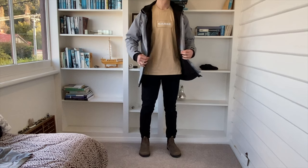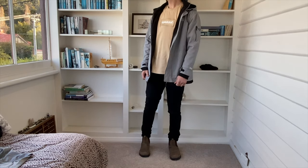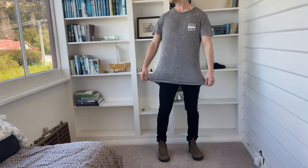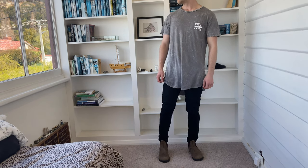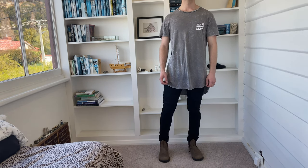Here I'm matching the shirt with the boots and the jeans with the inside of the jacket, while matching a grey-to-black look. This grey to black goes well together. Here I'm keeping with that grey to black look while spicing it up a bit with the texture on the boots matching the texture of the shirt.